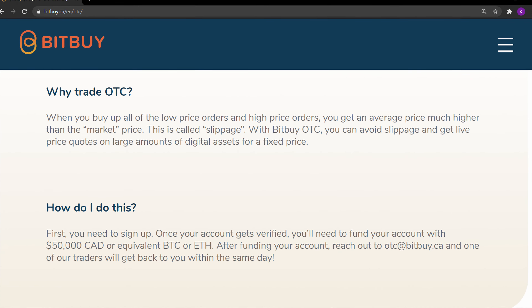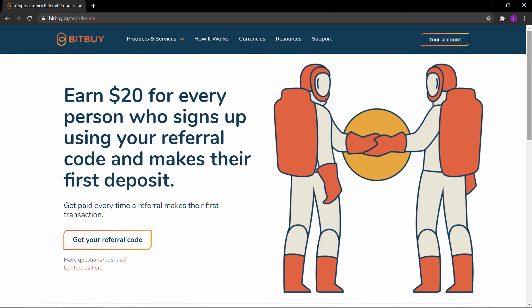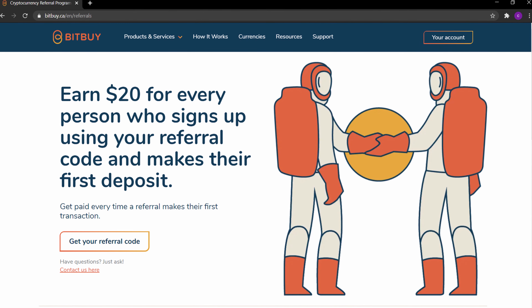Other features of Bitbuy: one of the best features is Bitbuy Pro, suited for the advanced trader. With Pro you get a live order book, market and limit orders, crypto-to-crypto pairs, candlestick charts, and other tools for a better trading strategy. If you're looking to buy or sell large amounts of crypto — like $50K or more — you'll want to look at Bitbuy OTC (over the counter), where you can work directly with a trader to get the best price possible by avoiding slippage. Bitbuy also has a referral program: earn $20 for every friend who signs up using your referral code and makes their first deposit of $250 or more.